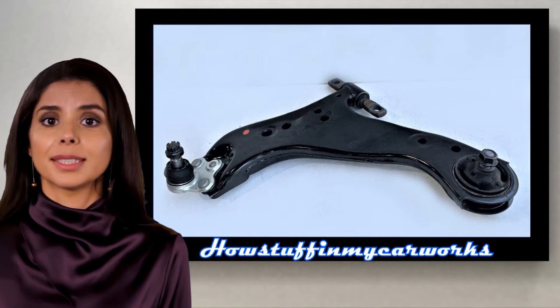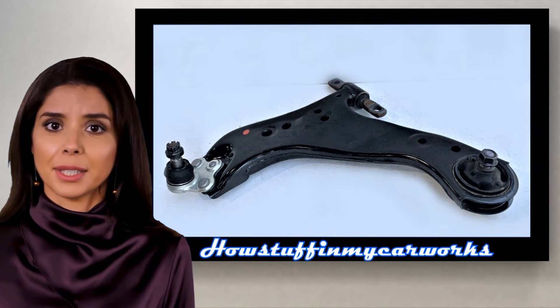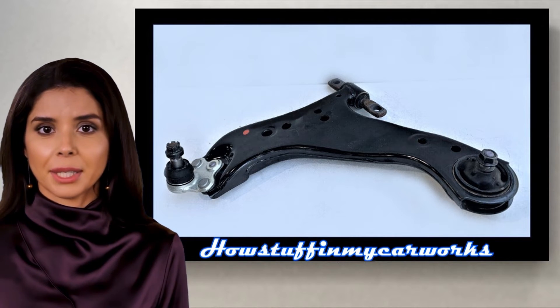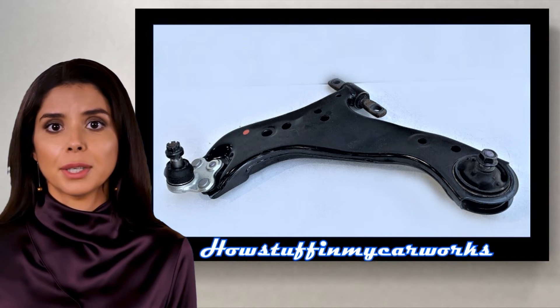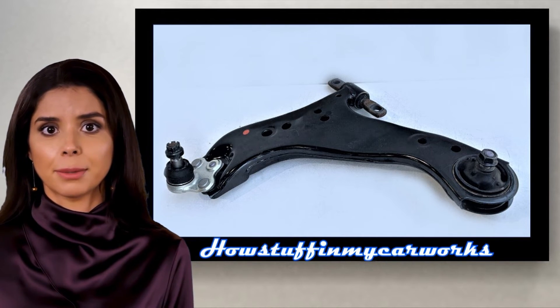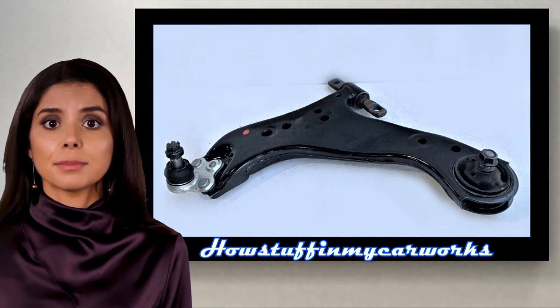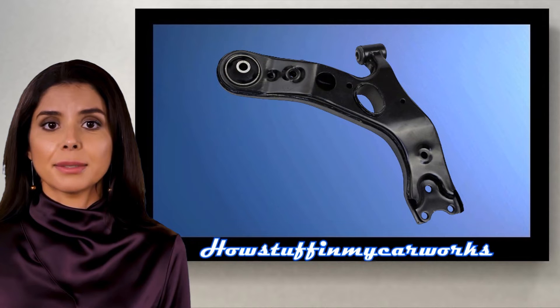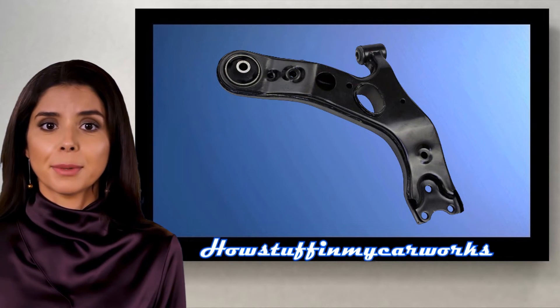Number 4. Some 2019 and 2020 models were recalled in the US due to lower control arms that may have been manufactured with improperly produced materials. This issue can cause the lower control arms to separate, resulting in a loss of vehicle control and an increased risk of a crash. The repair consisted in replacing the suspect control arms in the affected vehicles with new improved parts.